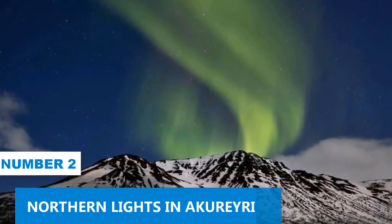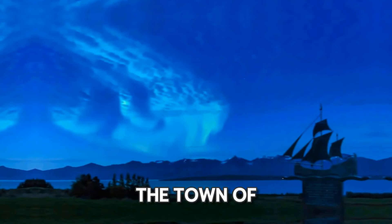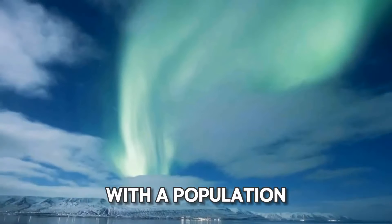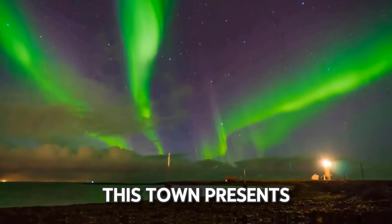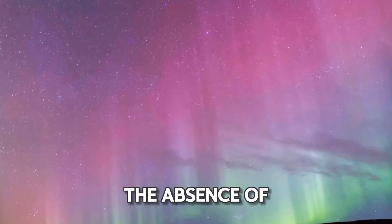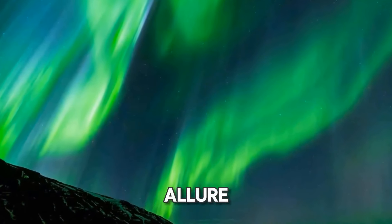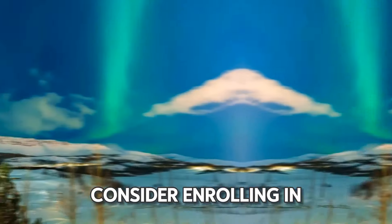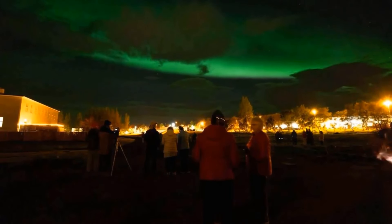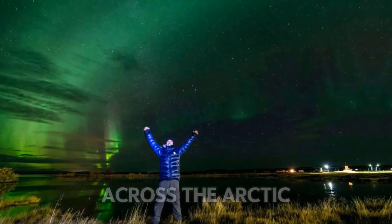Number 2: Northern Lights in Akureyri. While the Northern Lights are a common phenomenon in various parts of Iceland, the town of Akureyri offers a particularly splendid vantage point for experiencing this awe-inspiring display. With a population of just 20,000 residents, this town presents a tranquil and uncrowded setting ideal for Northern Lights enthusiasts. The absence of urban light pollution further elevates the visibility of this natural spectacle. Consider enrolling in one of Akureyri's numerous specialized Northern Lights tours, curated to provide the best possible experience, allowing participants to revel in the ethereal dance of colors across the Arctic sky.